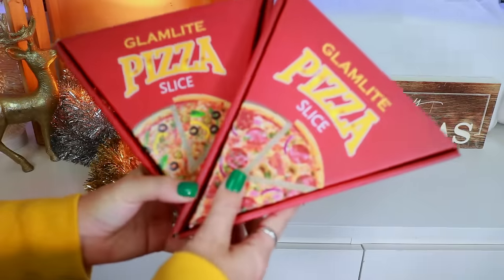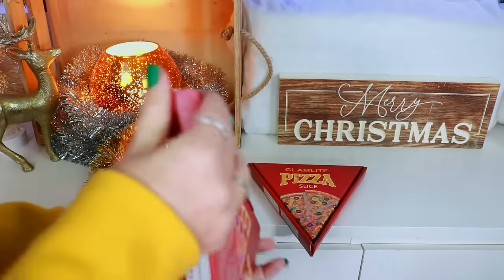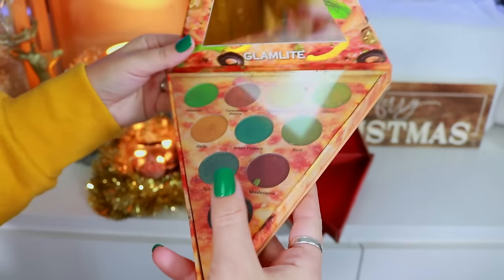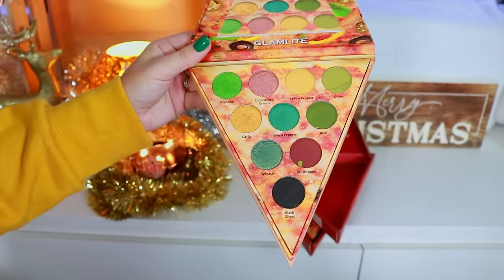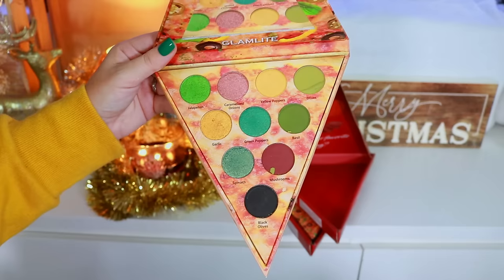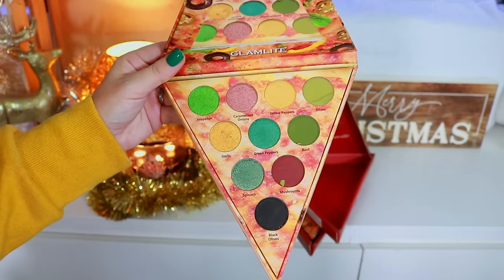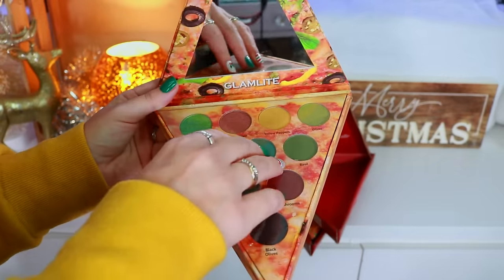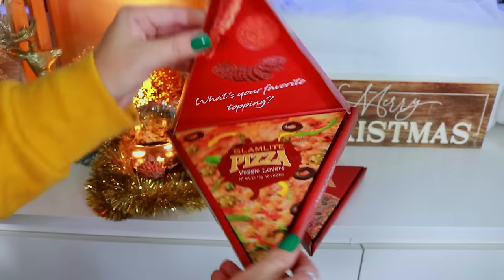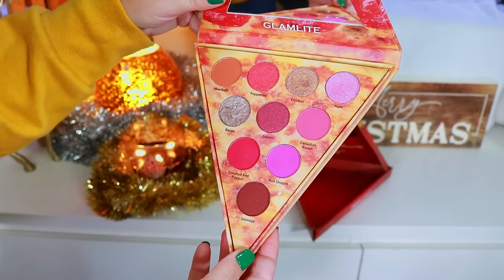Next we have two pizza slice palettes — the very first palettes I ever owned from Glam Light. Here's the Veggie Lover Pizza — you open it up and there's the color story. I do have a shadow breaking there, but you can see the lackluster shimmers that still work nicely. I actually got this in a Glam Light mystery box and fell in love with the brand and bought everything else they had. These will eventually go into a shadow box because they are the very first palettes I ever owned from Glam Light — I'll always have cherished memories with these pizza palettes.